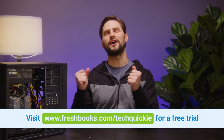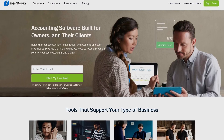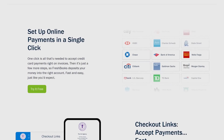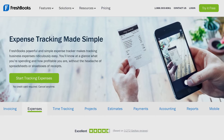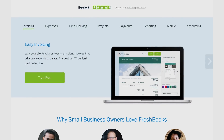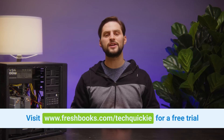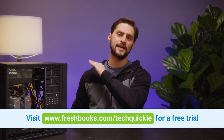Big thanks to FreshBooks for sponsoring this video. FreshBooks is an easy-to-use accounting software designed specifically for small business owners. It has everything you need to manage your books: invoices, expenses, time tracking, and more. It's designed to be easy to use with built-in automation, so you can spend less time on accounting tasks and more time growing your business. Whether you're a tradesperson, a creative agency, or a YouTuber, you can choose a plan that's right for you. Try FreshBooks free today for 30 days — no credit card required — at freshbooks.com/techquickie.